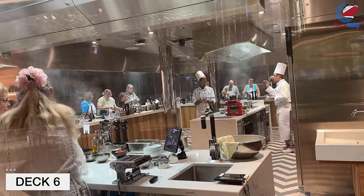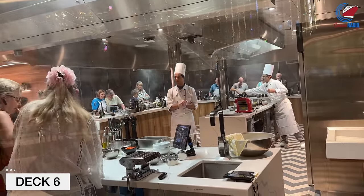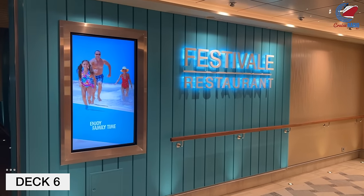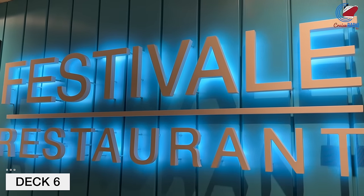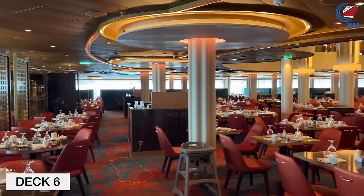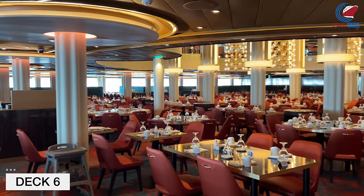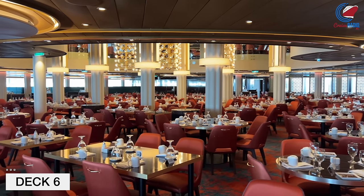Behind Carnival Kitchen is that aft elevator bank and stairs. And then in the very back of the ship, you have the aft main dining room — as I mentioned earlier, this spans two decks, Decks 6 and 7. They got really creative with the lighting design here — they actually have lights inset into the floor, which makes the space feel larger than it really is. The architecture really stands out with these lights shining up on the beams and the poles.